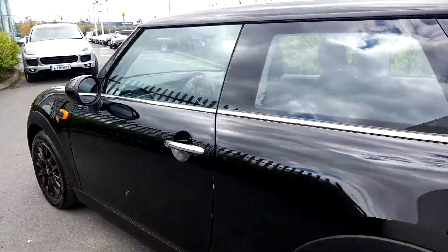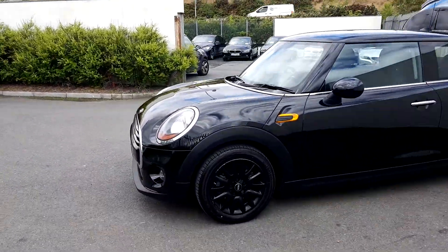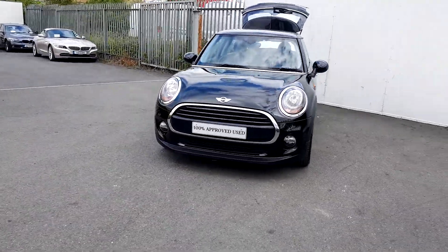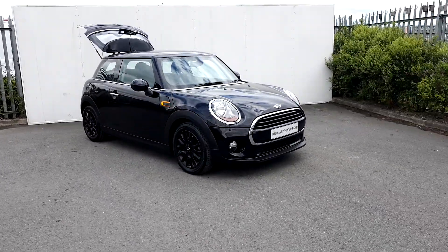This car is part of our Mini Approved Used Car range and it does come with a two-year warranty. If you'd like more information on this car you can get in contact with our sales team on 01-864-7777 or you can log on to www.joeduffy mini.com. Thanks for watching.